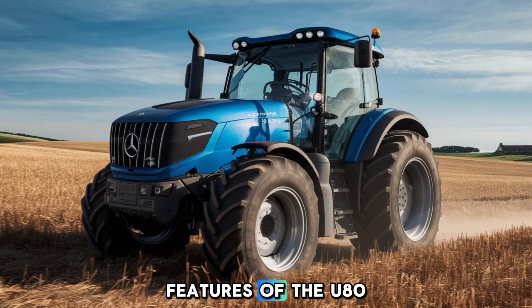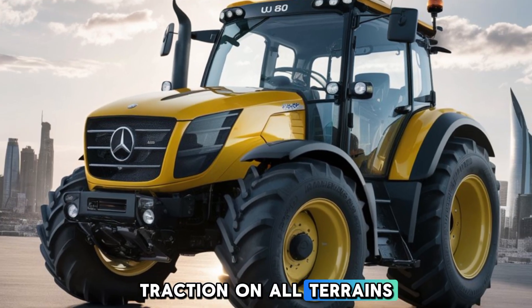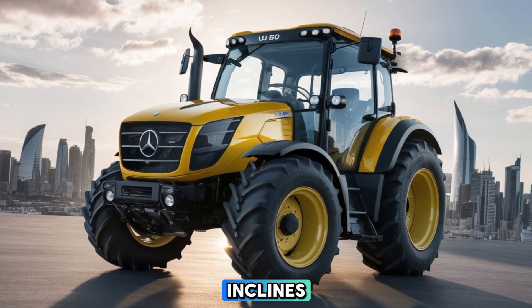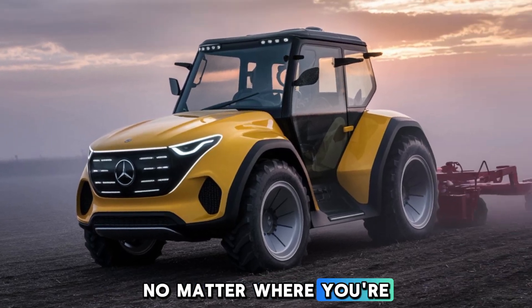One of the standout features of the U80 is its advanced all-wheel drive system. This system ensures optimal traction on all terrains, whether you're working on wet fields, uneven ground, or steep inclines. It adapts to different conditions automatically, giving you confidence and control no matter where you're working.